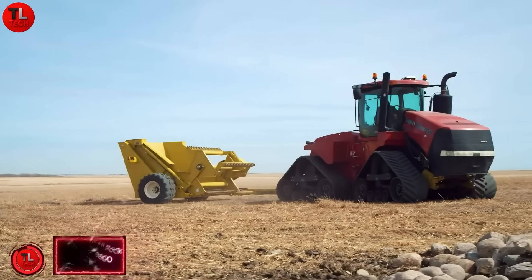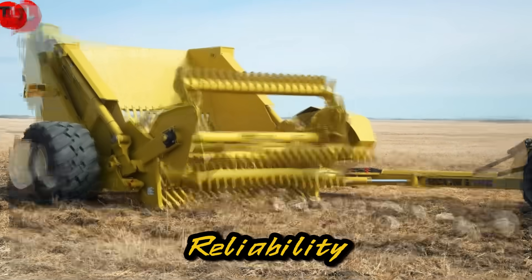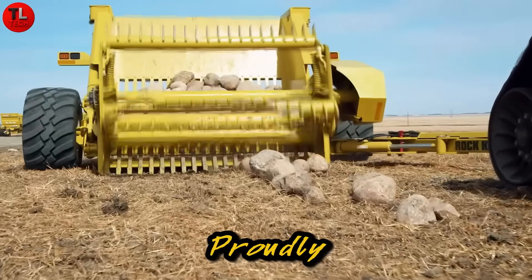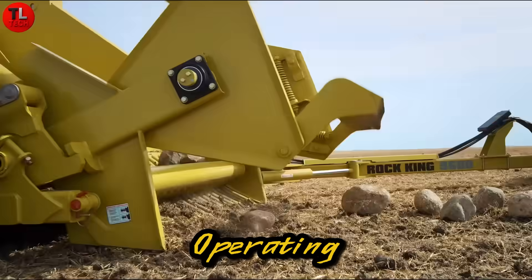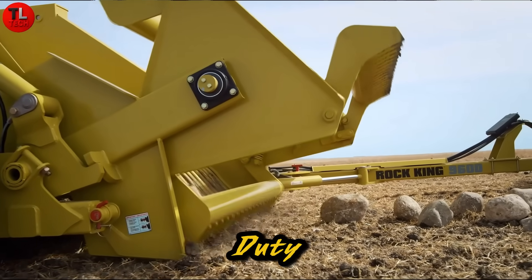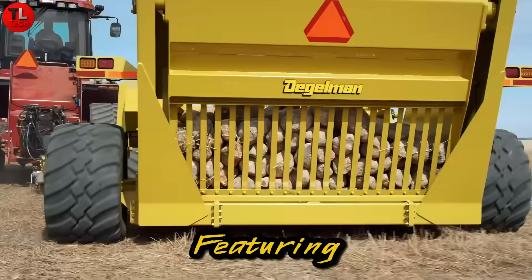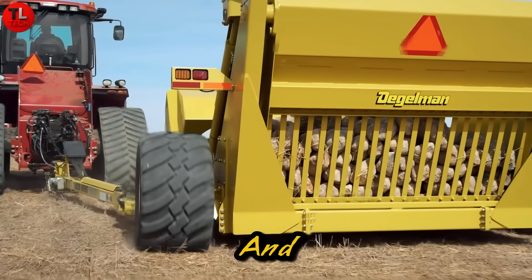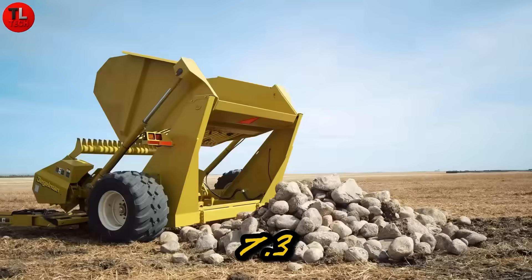The Degelman Rock King 9600 stands out for one key reason: reliability. The manufacturer proudly notes that some units built more than 55 years ago are still operating today. This heavy-duty rock picker is among the largest in Degelman's lineup, featuring an 18-foot working width and a smart design capable of picking up rock piles as tall as 7.3 feet.